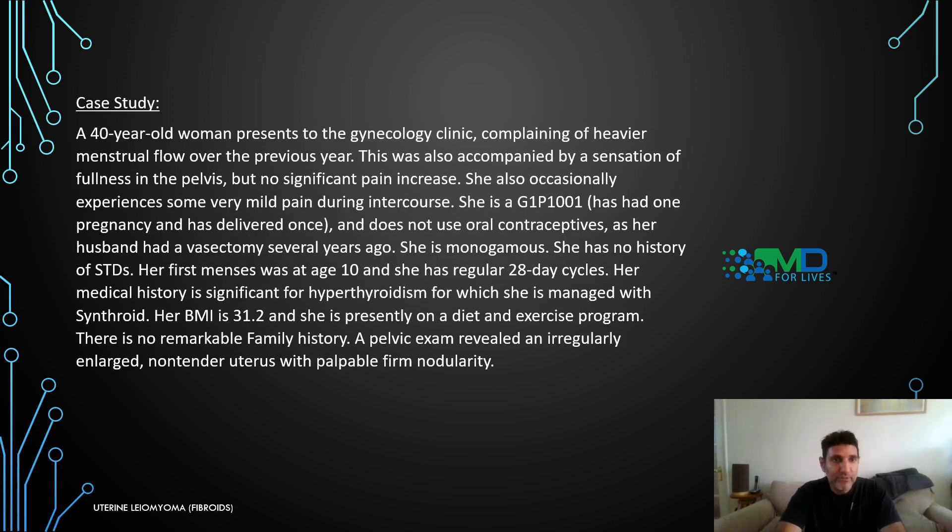The case study is a 40-year-old woman who presents to the gynaecology clinic complaining of heavier menstrual flow over the previous year, accompanied by a sensation of fullness in the pelvis but no significant pain increase. She occasionally experiences mild pain during intercourse. She is G1P1001 — one pregnancy, one delivery. She doesn't use oral contraceptives as her husband had a vasectomy. She is monogamous with no history of STDs. Her first menses was at age 10 with regular 28-day cycles. Her medical history is significant for hypothyroidism, managed with Synthroid. Her BMI is 31.2 and she's on a diet and exercise program. There is no remarkable family history. Pelvic exam revealed an irregularly enlarged, non-tender uterus with palpable firm nodularity.